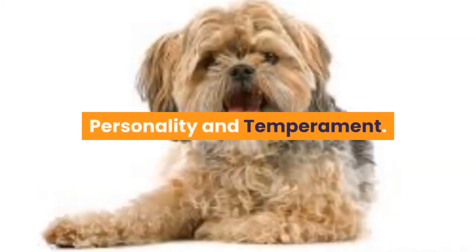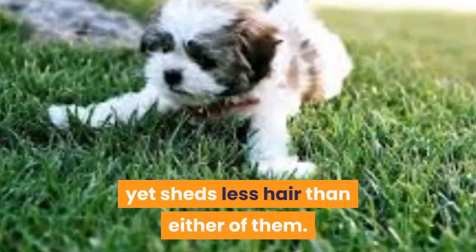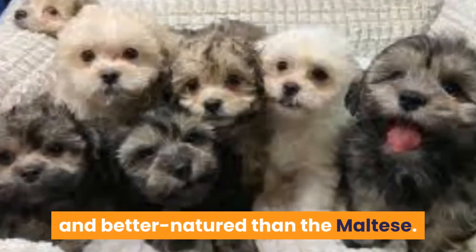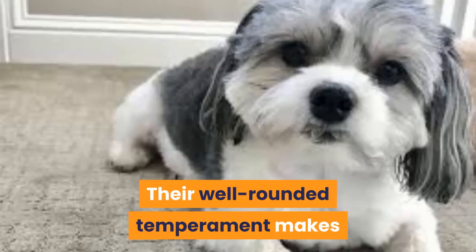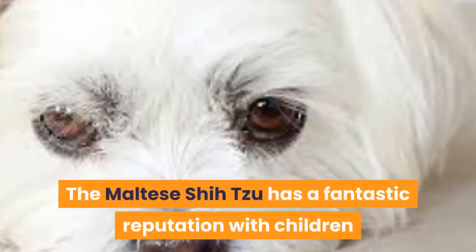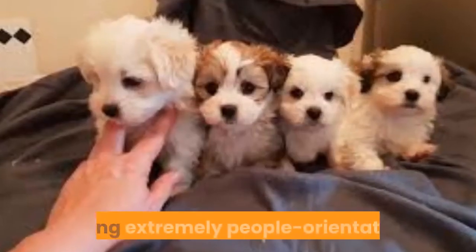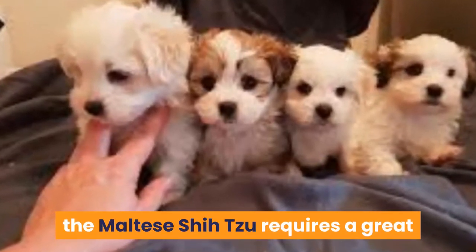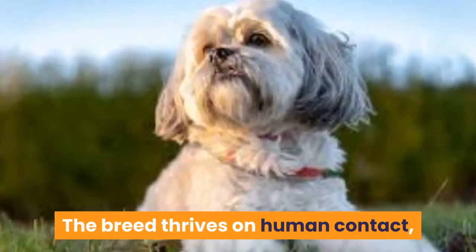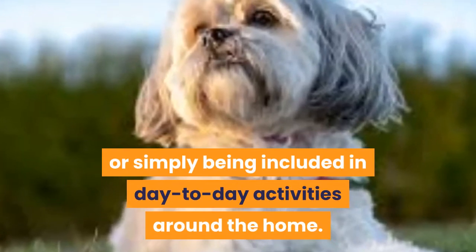Personality and Temperament. The Maltese Shizu shares many of the characteristics of its parent breeds, yet sheds less hair than either of them. Known as the friendly toy, the Maltese Shizu temperament is known to be more tolerant and better-natured than the Maltese. Their well-rounded temperament makes for a great family companion animal. The Maltese Shizu has a fantastic reputation with children and demonstrates great loyalty for its family. Being extremely people-orientated, the Maltese Shizu requires a great deal of human attention to remain happy. The breed thrives on human contact, whether it be game-playing, going for walks, or simply being included in day-to-day activities around the home.